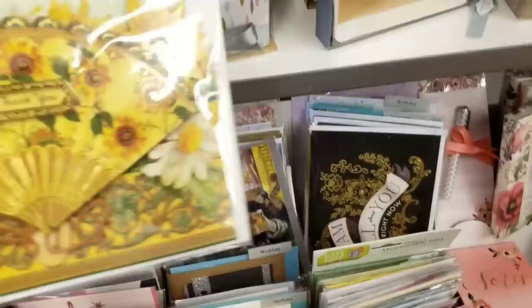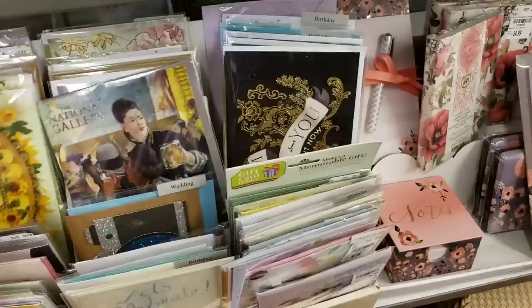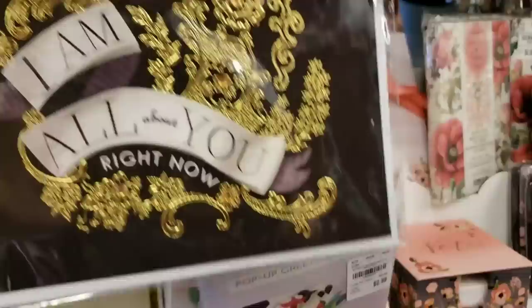We have some new cards and this looks so vintage. I'm not going to show the item numbers on these because I think a bunch of them are the same. Oh, here's a National Gallery one — look how pretty! That's really pretty.